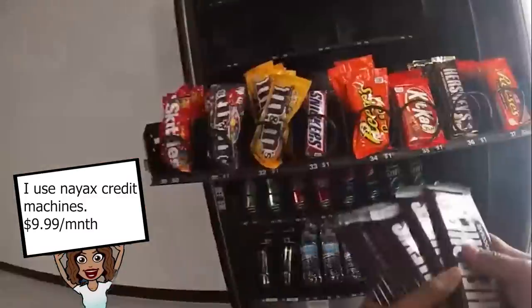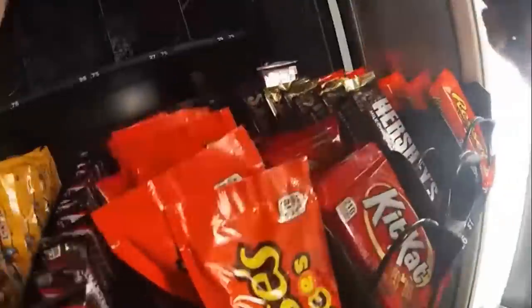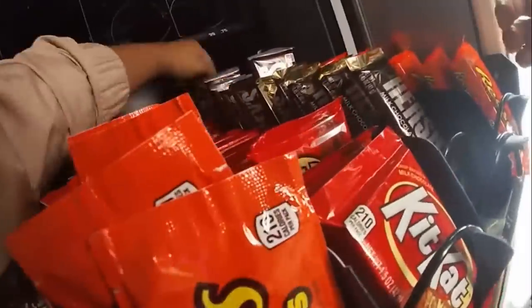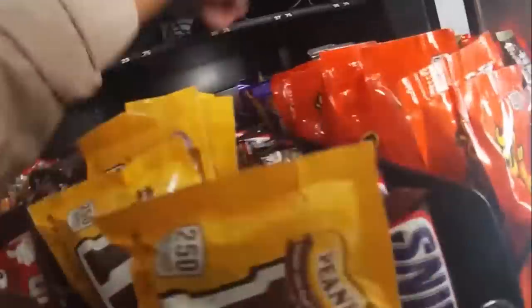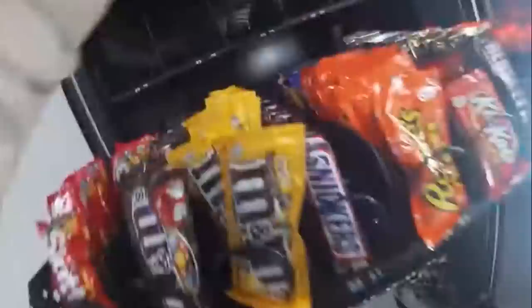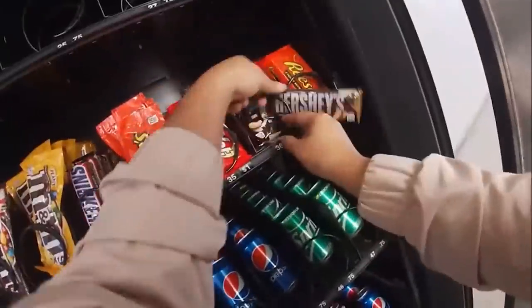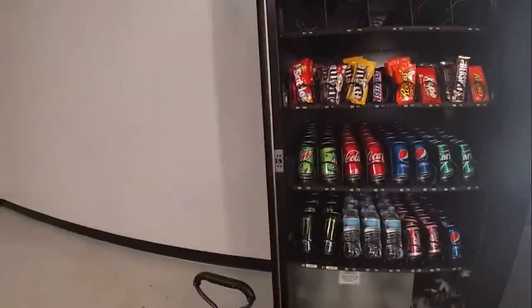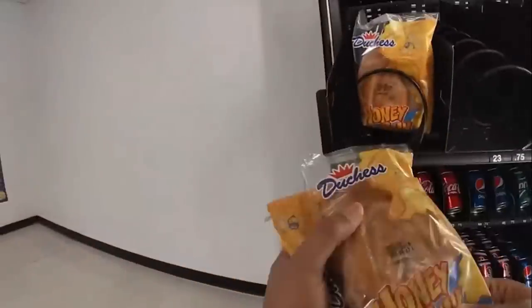Credit card machines — which one's the best? Options include NAYAX, USA Technologies ePort. I use NAYAX. It's $9.99 a month for reporting — I can see how much cash is in my box, how much credit sales are doing, how much people are buying of a certain product. It's a very hands-on, complex service and I really like them; the customer service is great. The device itself costs $300, which is expensive, but credit card machines will lift your sales at least 10 to 30 percent.